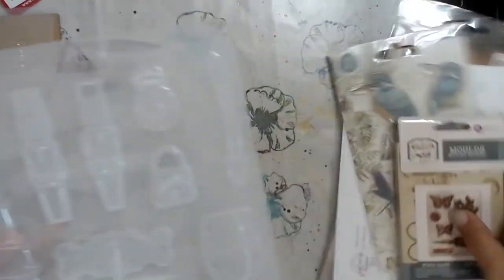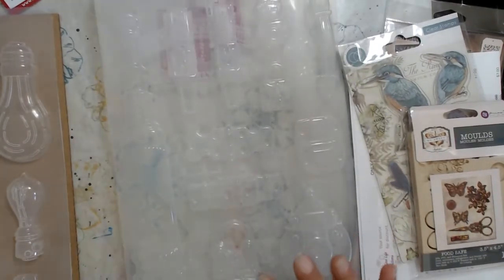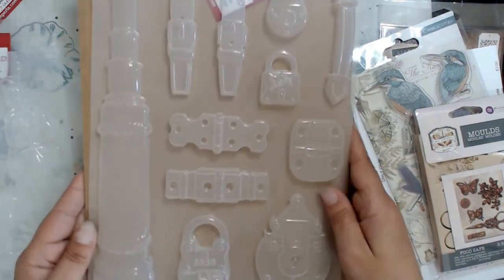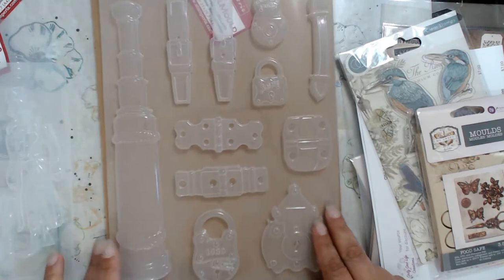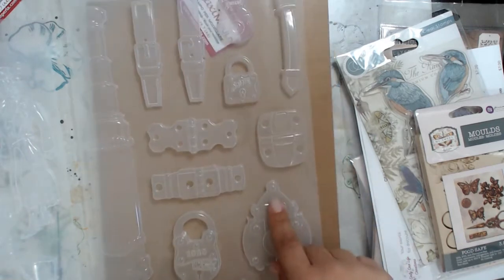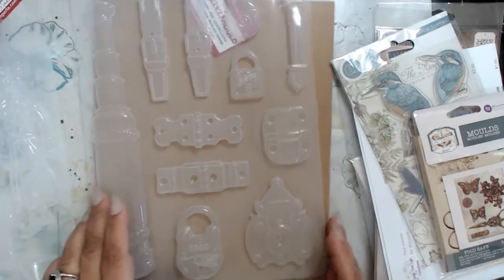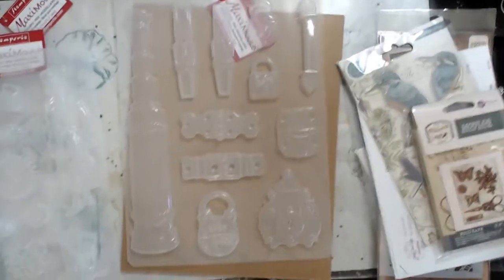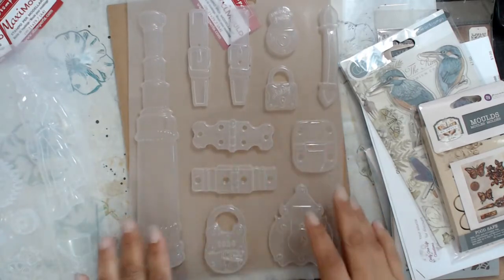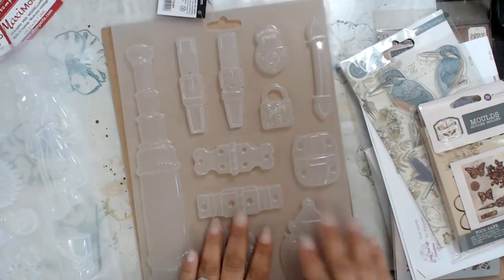I'm going to be selling a lot of these in resin form, so I'm trying to stock up on molds. I got this one right here, which has a telescope and different buckles — it's got different padlocks. Super cool, I love the padlocks. It's got this little buckle here with all these different little pieces on it. I'm super excited to mold these and play with them.